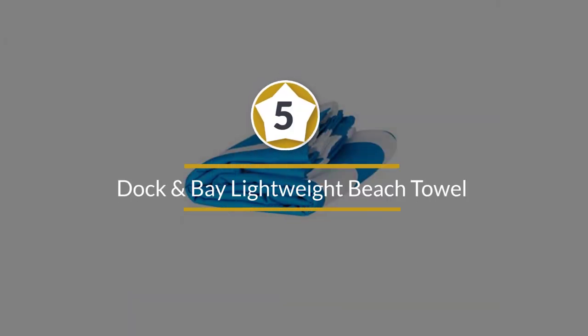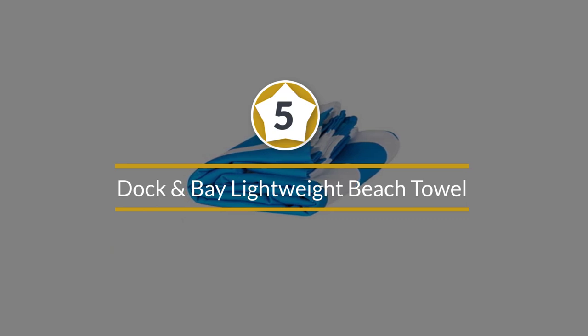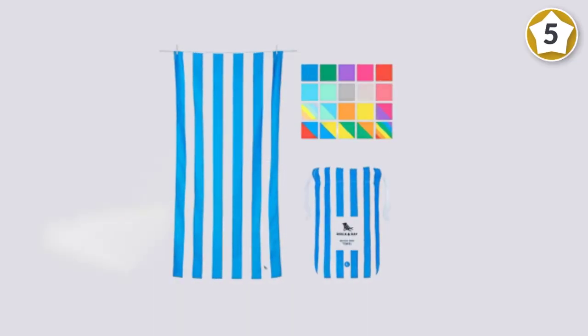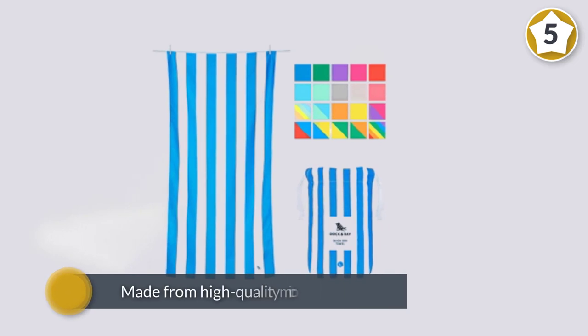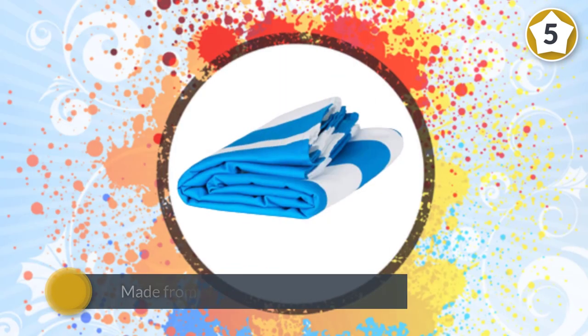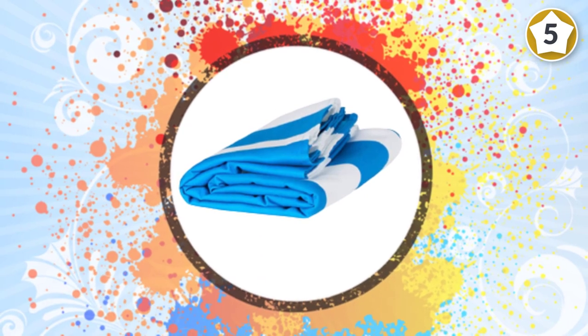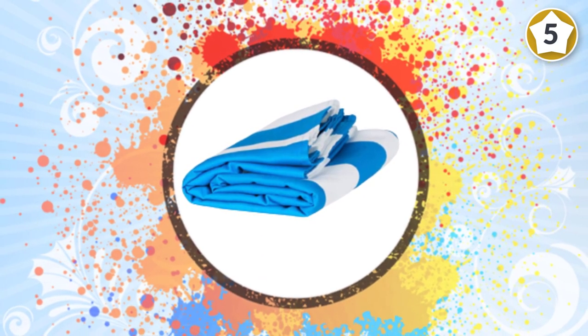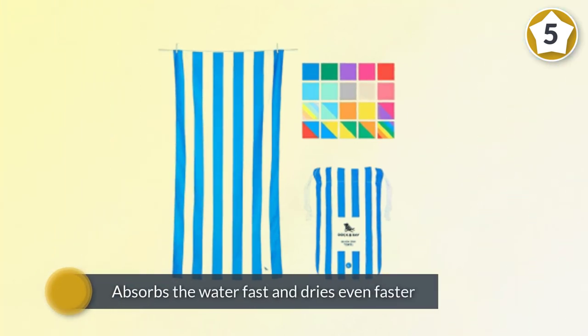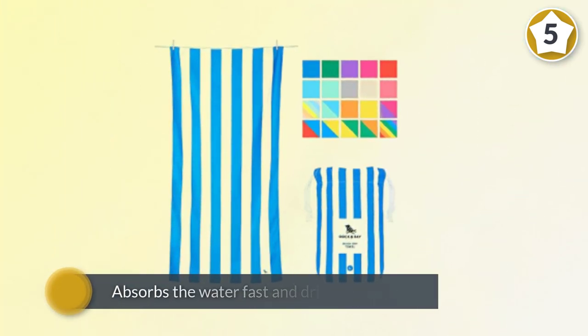Number five: Dock and Bay Lightweight Beach Towel. The excellent reputation earned by the Dock and Bay beach towel can be credited to the value you get for your money. Made from high-quality microfiber that feels like suede, it absorbs water fast and dries even faster. Sand won't have a chance to stick to the towel, which means no sand will stick to you either.